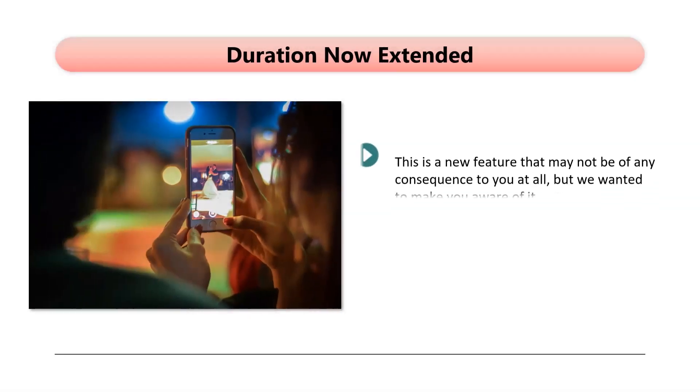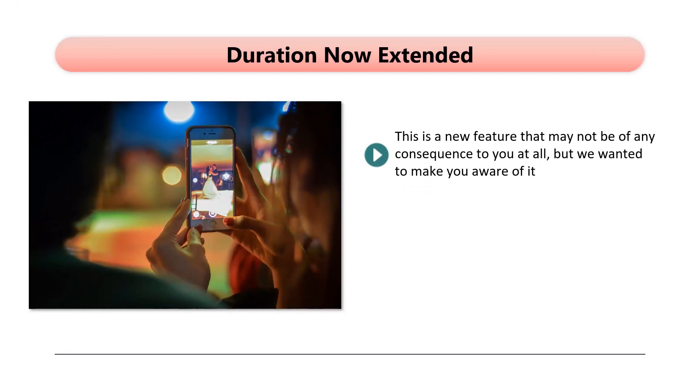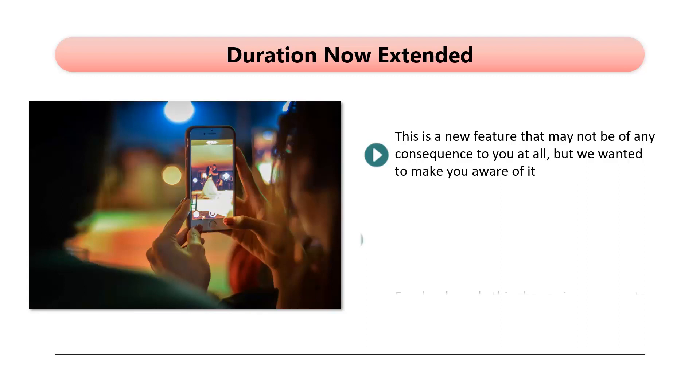Duration Now Extended. This is a new feature that may not be of any consequence to you at all, but we wanted to make you aware of it. The maximum duration for a Facebook Live event has been extended from 4 hours to 8 hours. Facebook made this change in response to some broadcasters that needed it, such as those that use Facebook Live for sporting events, news events, and so on.